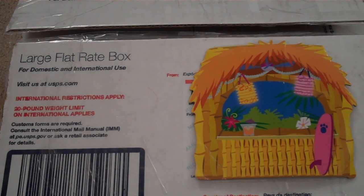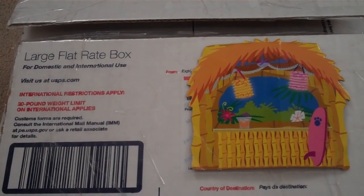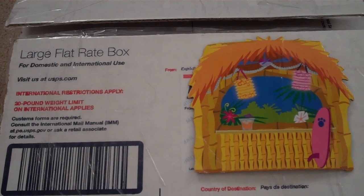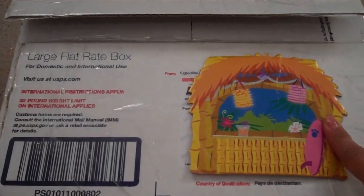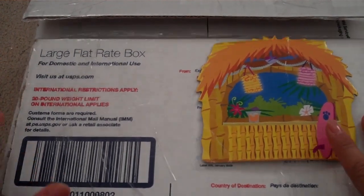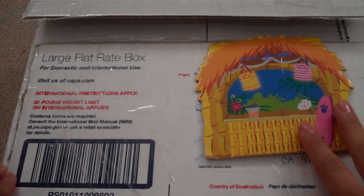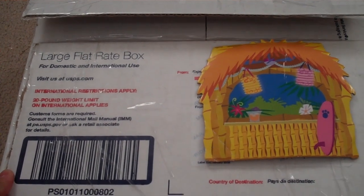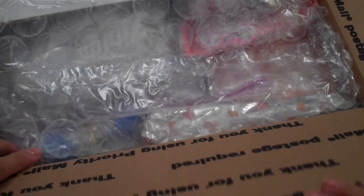I wanted to share with you a package that I received from Steph, who is Sweet Crafty Chick, and it is from Hawaii. She is from Hawaii. I just opened the box and haven't looked inside yet, but I'm trying to be as quiet as possible because my little one's here taking a nap. So let's open it up.